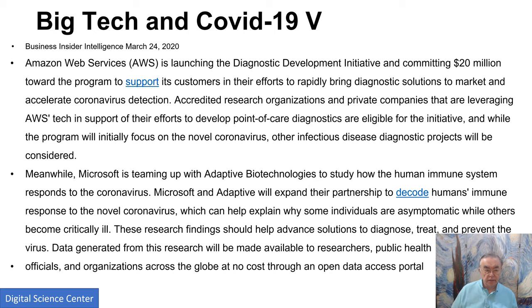Here we have diagnostic solutions being brought to market by Amazon. I assume this is providing cloud computing time to develop diagnostics. Clouds are very suitable for this type of problem, because you're not running giant programs — you're running lots of little programs on individual instances. This is perfectly suited for clouds, not the right thing to run on supercomputers or university systems.